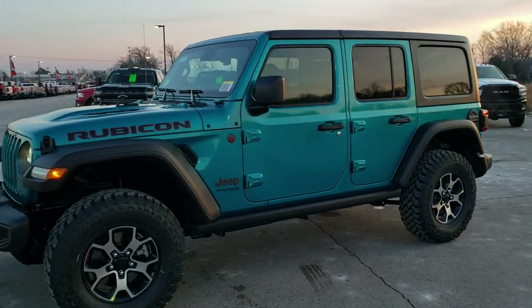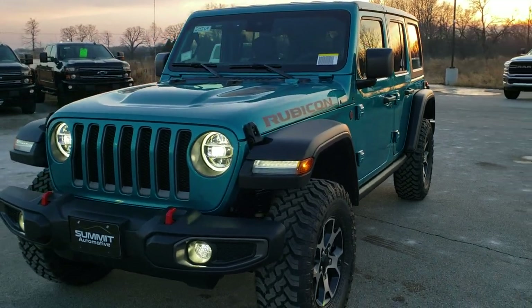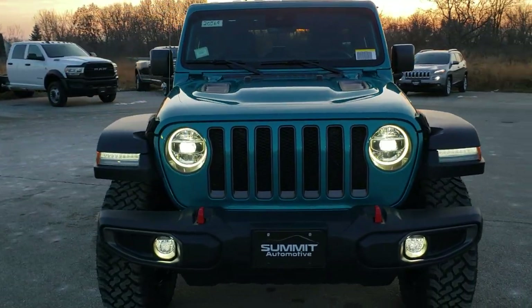This is stock number 20J69. We are here at Summit Automotive in Fond du Lac, Wisconsin, your new and used Jeep and Jeep Wrangler headquarters.